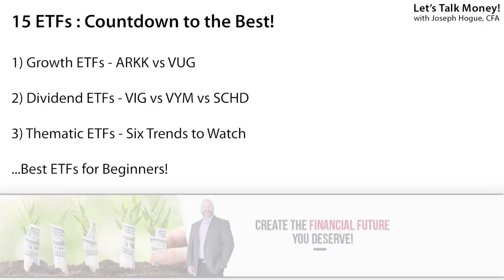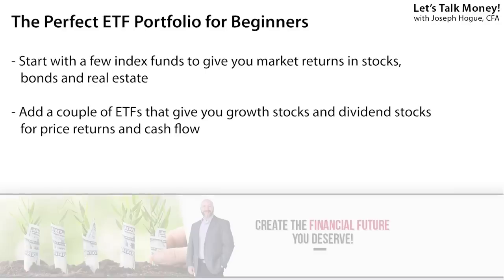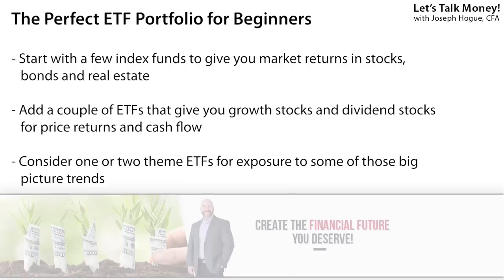I'll reveal that favorite ETF to buy next. The exchange-traded fund right for my portfolio may not be the same for yours, but this one is a perfect balance between income and growth and fits just about any portfolio. If you're just starting out, start with some index funds to give you market returns and spread out your risk — check out the video on the best index funds to buy linked below. Every investor should have some growth and dividends in their portfolio, so add one of those growth ETFs as well as a dividend fund. Just those two funds give you consistent cash flows from dividends but also help grow your portfolio over time with some of the best growth stocks. Beyond that, it's up to you whether to invest in some of those trend or theme ETFs.